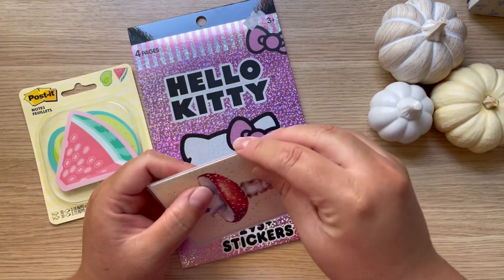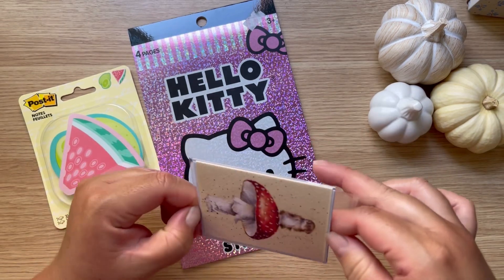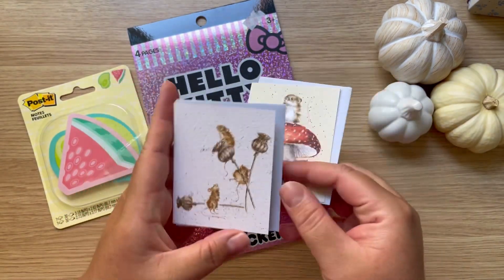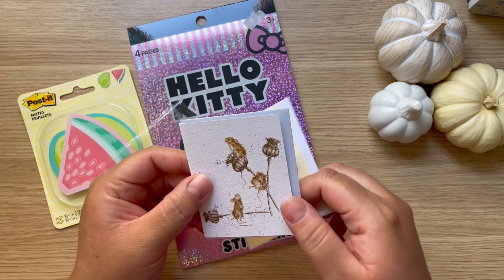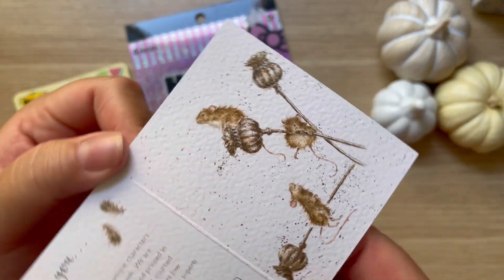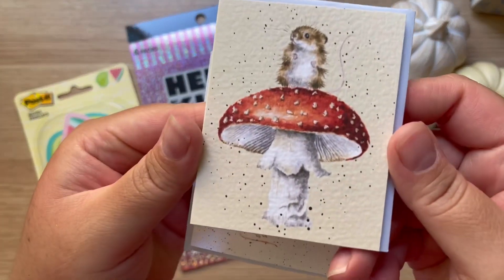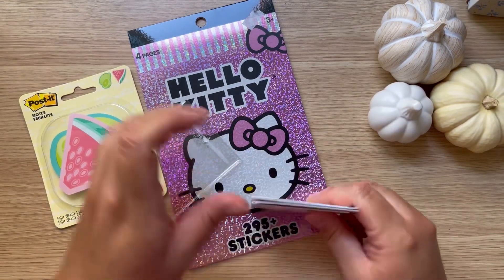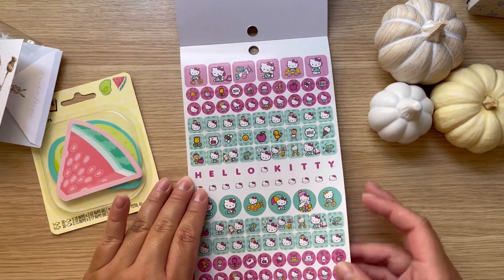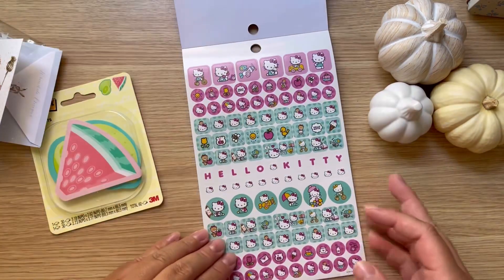I also got these two cute little cards. You guys know I love fall, so I'm always looking for cute stuff. These are little cards you can gift or mail out, but I'm thinking of using them for something else because they're very good quality paper with a nice texture. And I got this cute little Hello Kitty book — I had to have it. It comes with four little sheets of stickers, so about 30 cents per sheet, which I thought was a good deal.